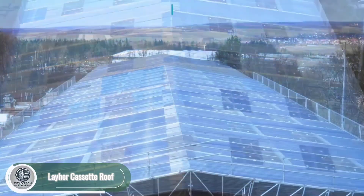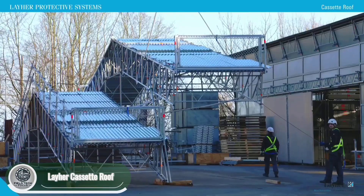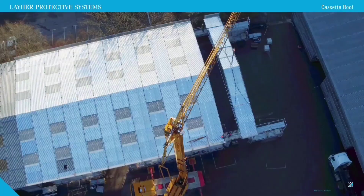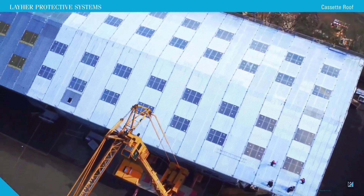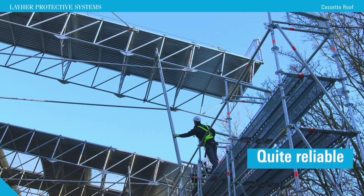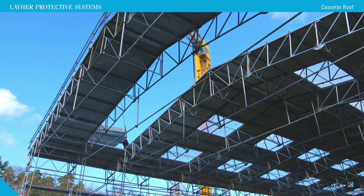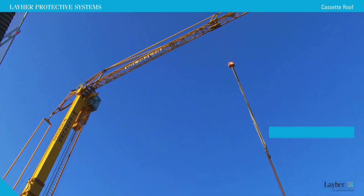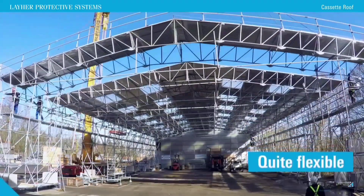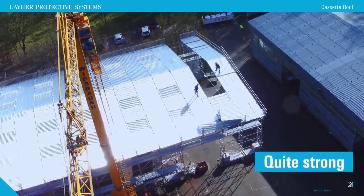Leher cassette roofs are ideal for buildings with large beam spans. Their innovative design covers unsupported spans of over 34 meters in various conditions. Made from high-quality, hot-dipped galvanized materials, these roofs are built to last. One standout feature: you can easily remove one or more roof cassettes to supply construction materials — no crane needed. Leher roofs are also perfect for temporary structures like corner pavilions or exhibition halls where a reliable roof must be set up quickly.